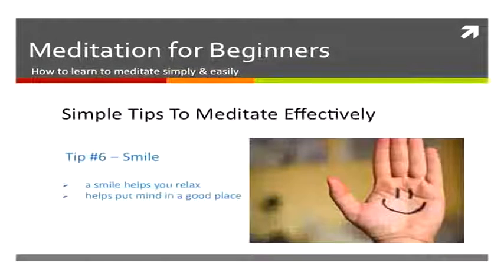Also, smile — a small smile on your face helps you relax and puts your brain and mind in a nice place to meditate. Make sure you hold a smile on your face while you're meditating.